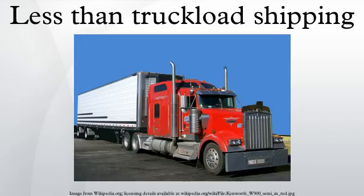LTL carrier operations versus full truckload operations: LTL shipments typically weigh between 151 and 20,000 pounds. Less than truckload carriers use hub-and-spoke operations where small local terminals are the spokes and larger, more central terminals are the hubs.